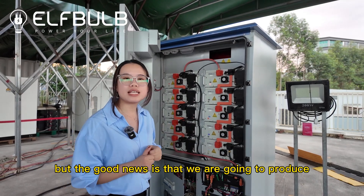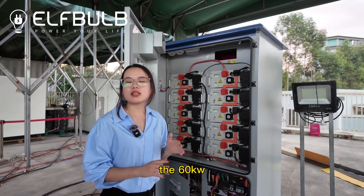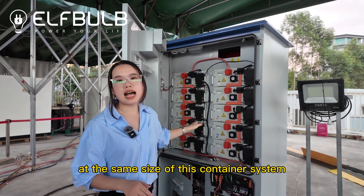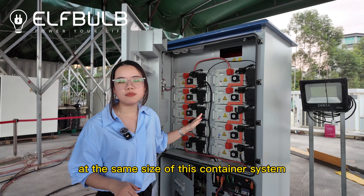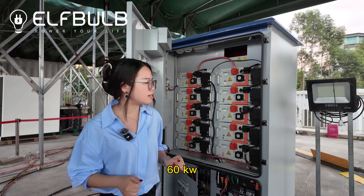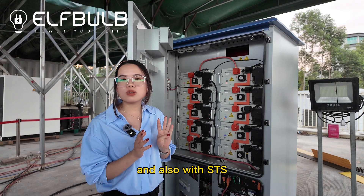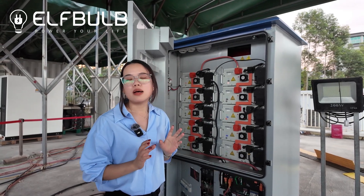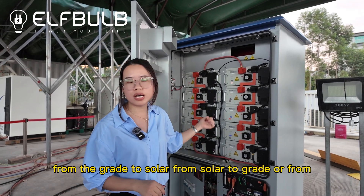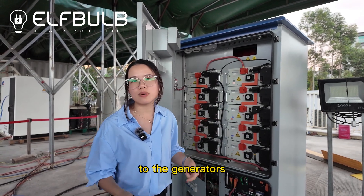The good news is that we are going to produce a 60 kilowatt, 100 kilowatt hour energy storage system at the same size of this container system, but with much bigger capacity and power. With MPPT, it can be charged by solar and also with STS, so it can do a 20 millisecond shift from the grid to solar, from solar to grid, or to the generators.